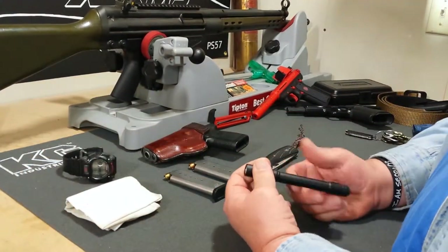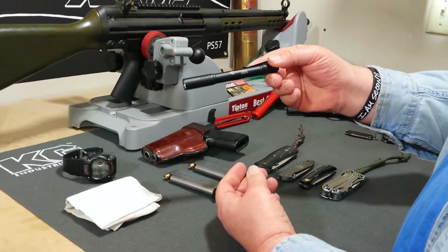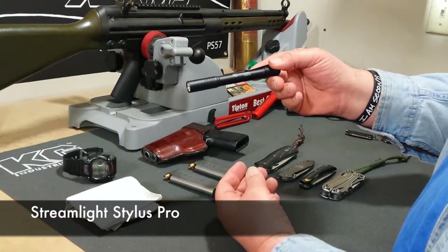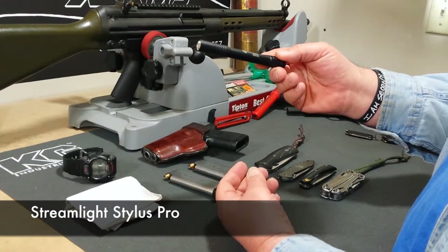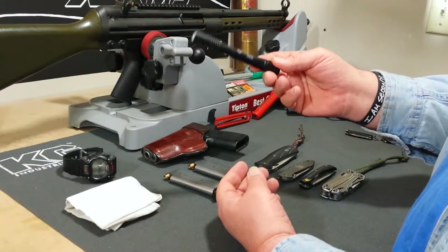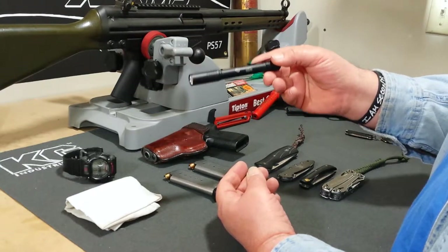I always have my handkerchief around — there are many things you can do with that. Then I carry the Streamlight Stylus Pro. It's a beautiful light; I love it. I wear it in my shirt pocket and use it a lot here at the shop. It just comes in super handy.